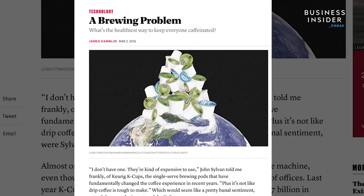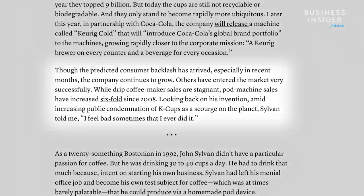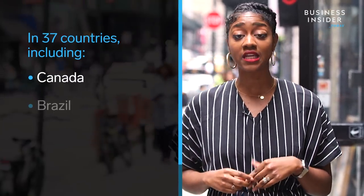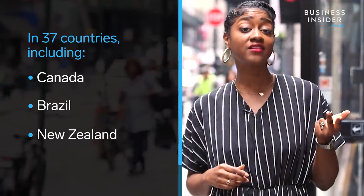Keurig's co-inventor, John Sylvan, even said he regretted inventing the K-Cup, knowing how terrible the pods were for the environment. Nespresso's recycling program is in 37 other countries, including Canada, Brazil, and New Zealand.